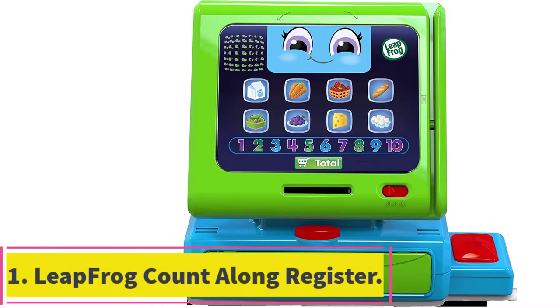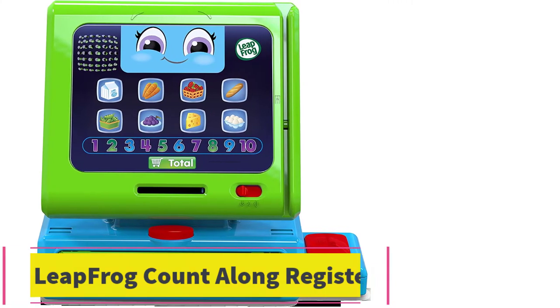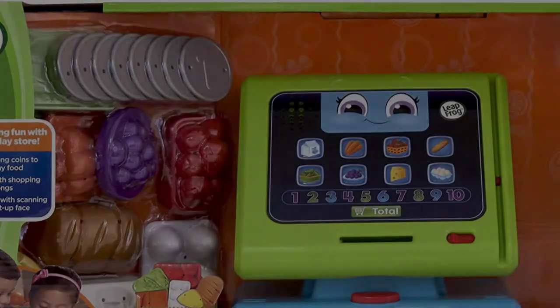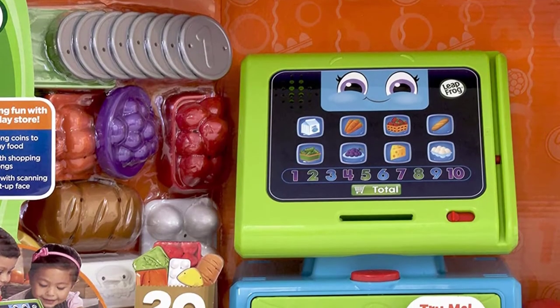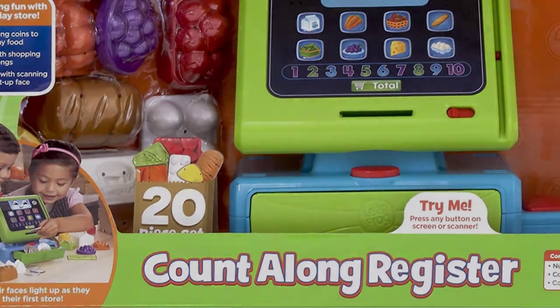Starting at number 1: the Leapfrog Count Along Register. The Count Along Register has the major benefit of having larger pieces, making it a great choice for kids 2 and up. It counts, talks, and sings along to encourage learning.